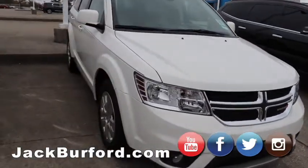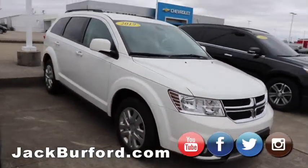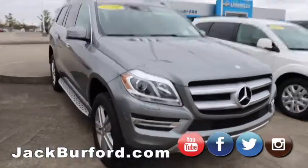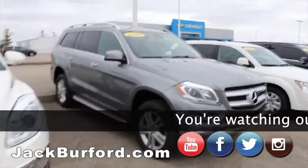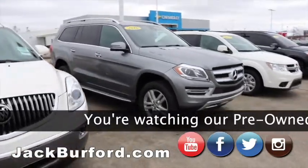Got a 2019 Dodge Journey, third-row seating, really nice. Got a 2016 Mercedes-Benz GL450, four-wheel drive, third-row seating. Supercharged — twin supercharged or twin turbocharged, one of the two.